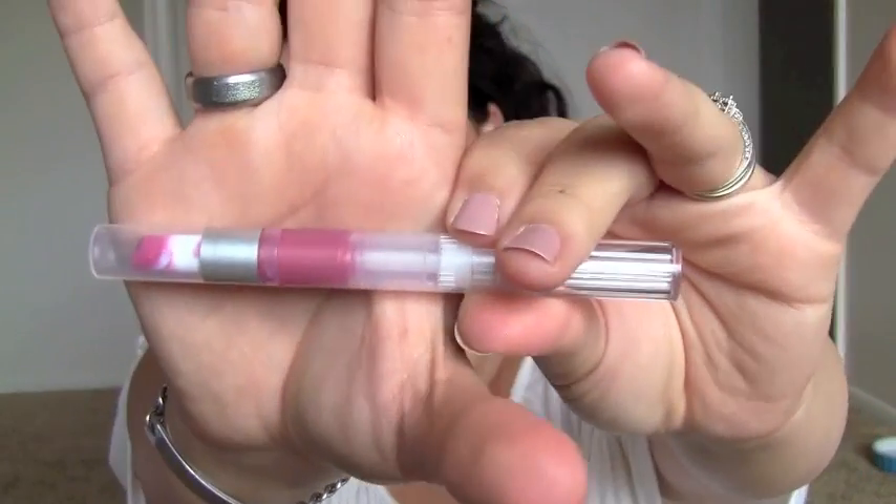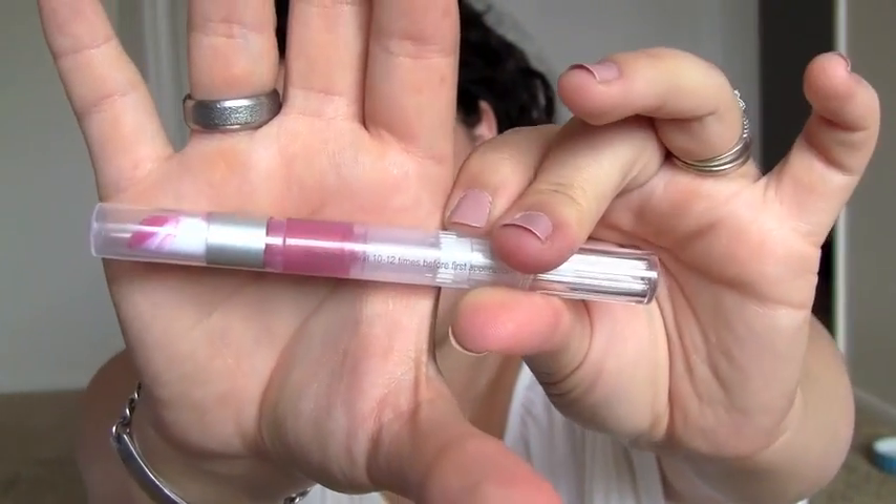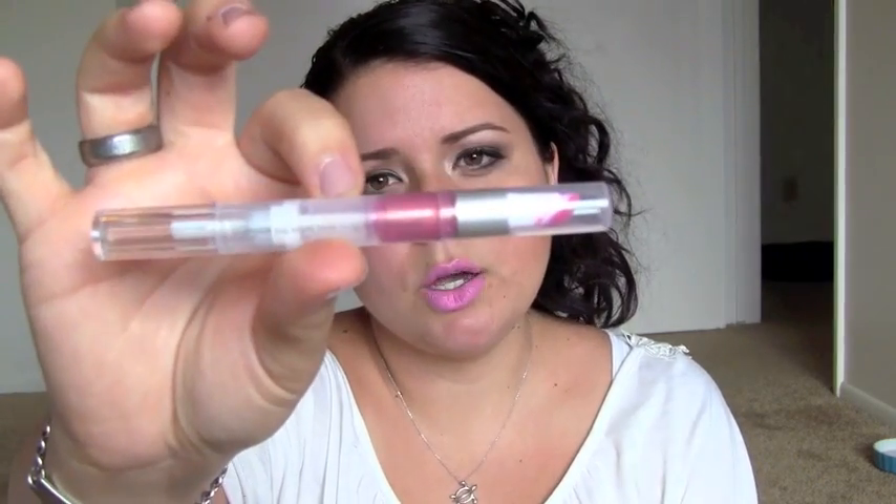The next thing is another lip product, and this is from e.l.f. This is a luscious liquid lipstick, and it was only a dollar from the drugstore. This is in the color Pink Lemonade. I love this liquid lipstick — it's like a lipstick but like a lip gloss, and it's very neutral. It's a pink with a little bit of a gold sheen to it, it's really beautiful. I love the way it feels, and for a dollar you cannot beat it.